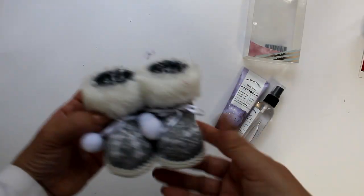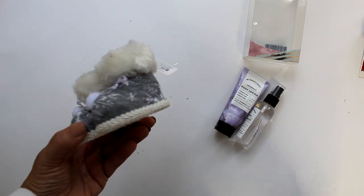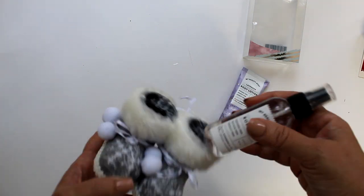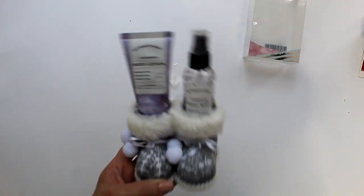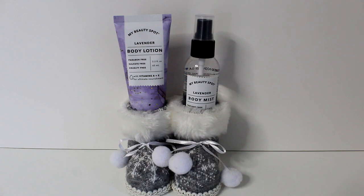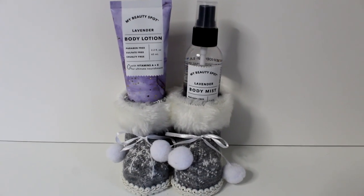Here's another set in pretty lavender packaging that pairs beautifully with this adorable boot ornament picked up from Walmart for about $2. The bottles fit perfectly into the boots, creating a delightful little gift. Dollar Tree also has adorable boot ornaments this year that will make a great gift with coordinating products.